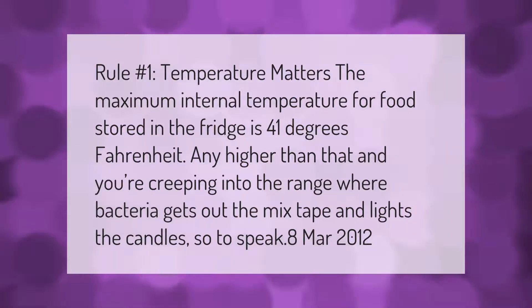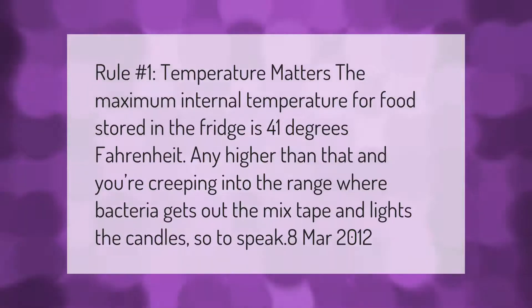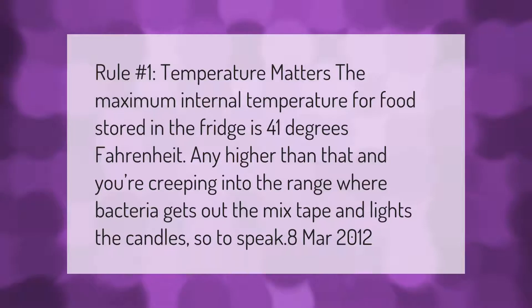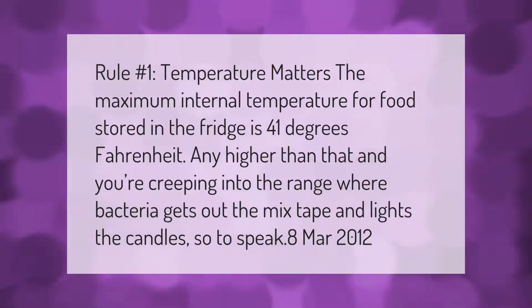Rule number one: temperature matters. The maximum internal temperature for food stored in the fridge is 41 degrees Fahrenheit. Any higher than that and you're creeping into the range where bacteria multiplies rapidly, so to speak.